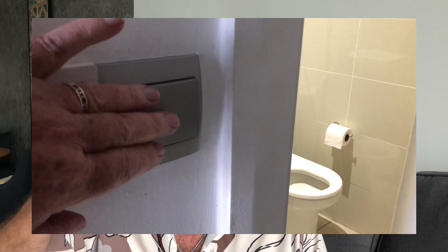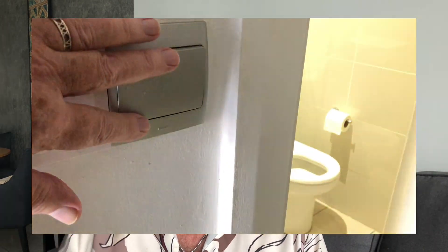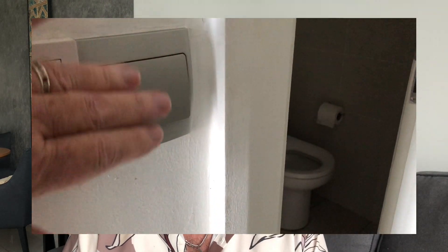Now I'm going to talk about a couple of things that are the opposite of what I'm used to. In the US when you turn on a light switch you push it up, but here it's the opposite — you push down for on and up for off. It's just the opposite of what I'm used to.